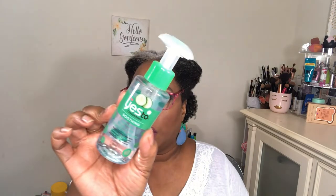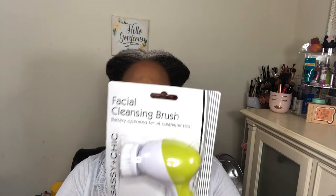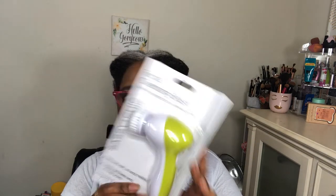I also got the Yes To Carrots soothing micellar cleansing water — a little bottle, which is why I got it. Anything Yes To Carrots, I'm about it. I'd seen a facial cleansing brush on people's channels for a while but could never get one. I finally came across just one and asked if they were getting more but the associate wasn't sure. I already have a Clarisonic but I just wanted something else — I think it's really cute.